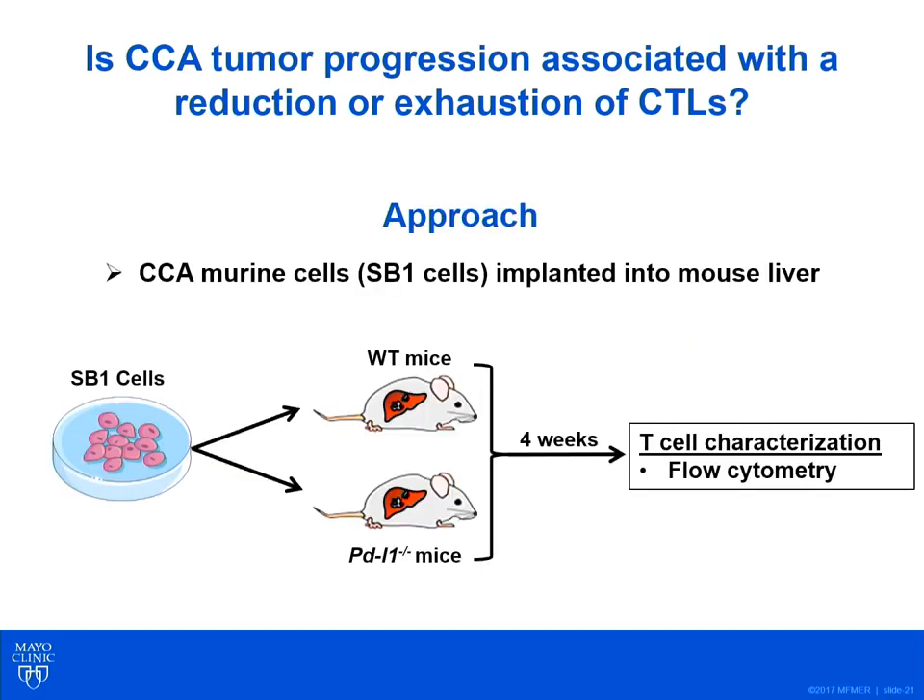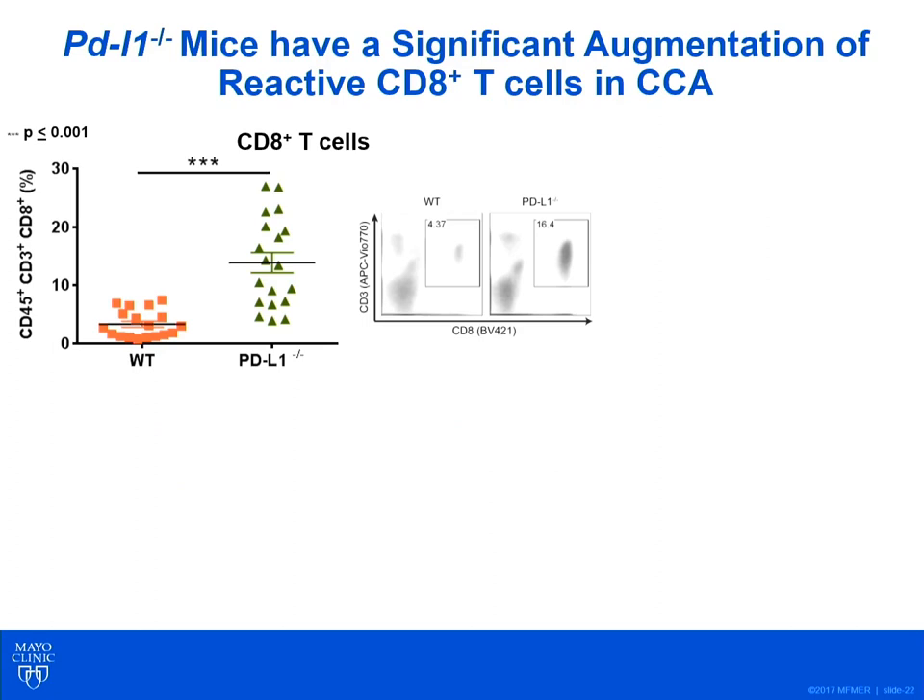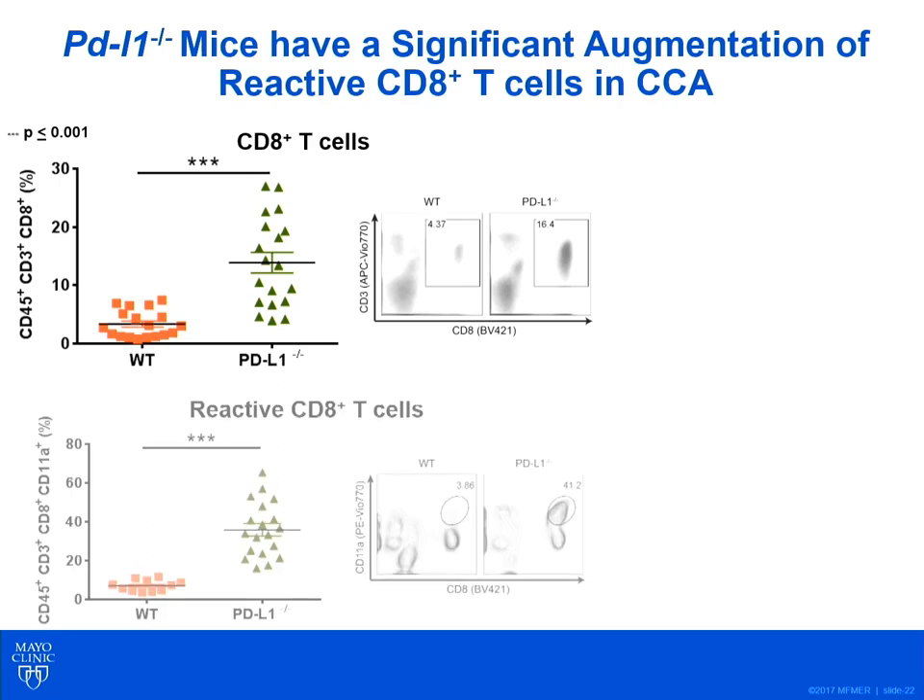We next asked whether CCA tumor progression is associated with exhaustion of CTLs. Using our syngeneic orthotopic model, we implanted SB cells into livers of wild-type and PD-L1 knockout mice. Four weeks after implantation, mice were sacrificed and T cell characterization was performed via flow cytometry. We found that PD-L1 knockout tumors had an overall increase in CD8 T cells and an increase in reactive CD8 T cells compared to wild-type mice.